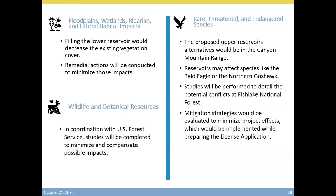Regarding floodplains, wetlands, riparian, and littoral habitat impacts: filling the lower reservoir will cover some of the vegetation in the area. Remedial actions will be taken to minimize the impacts from the construction of the lower reservoir. We will work with the U.S. Forest Service to complete the studies on wildlife to minimize and mitigate any possible impacts on wildlife and botanical resources. We are looking into the impact of the project on rare, threatened, and endangered species. The proposed upper reservoir would be in the Canyon Mountain Range next to Oak City, and some of these reservoirs may affect some bald eagles or the northern goshawk that nests in that area. We are going to be studying how to avoid impacting those two bird species, and studies will be performed to detail the potential conflict at the Fish Lake National Forest. Mitigation strategies will be developed to minimize the impacts of the project, which would be implemented during the preparation of the licensing application.